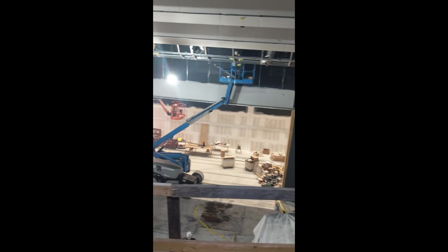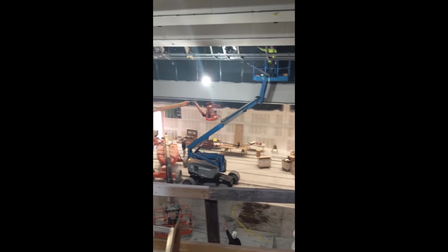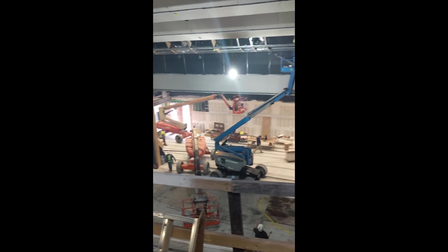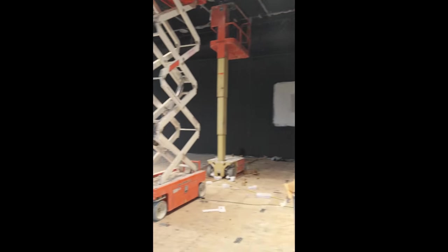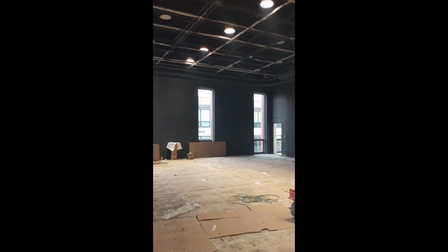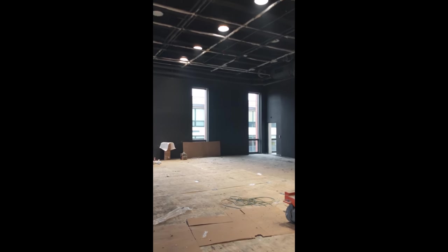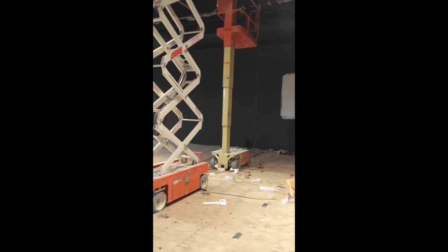We're going to go upstairs and see what the auditorium looks like from the top. Alright everybody, this is the auditorium — the view from up top. We're still doing some work, but it looks great. Can't wait to watch some shows in here. Now we are in the black box theater — there's no other building like this in any other high school in the state. This was kind of copied from Emerson College. You'll be able to see productions and theater in here; it's still in progress.